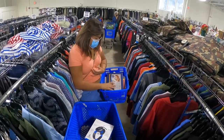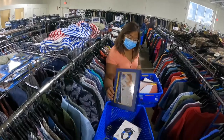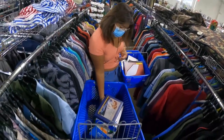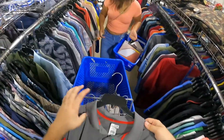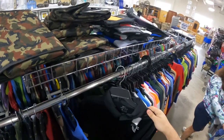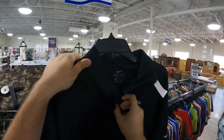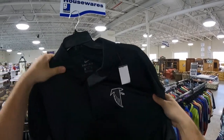Then girlfriend comes over with a bunch of PS4 and Xbox headsets — I thought she hit the jackpot. She also found some Titanic action and some collectible stuff. Even though she was feeling under the weather, she does an amazing job finding things to resell. You just never know what kind of day it's going to be when you get into Goodwill.